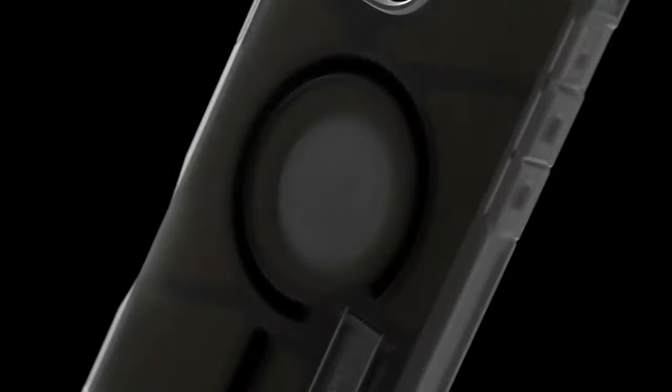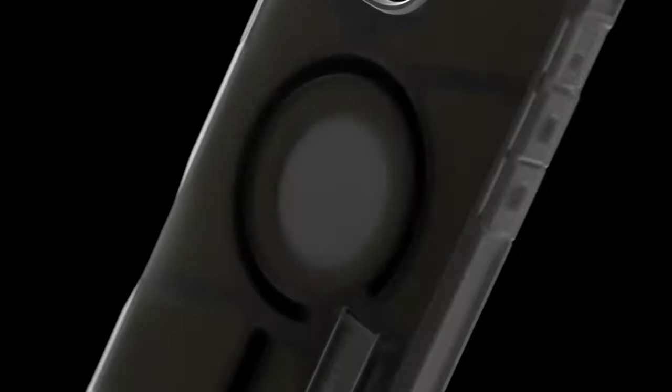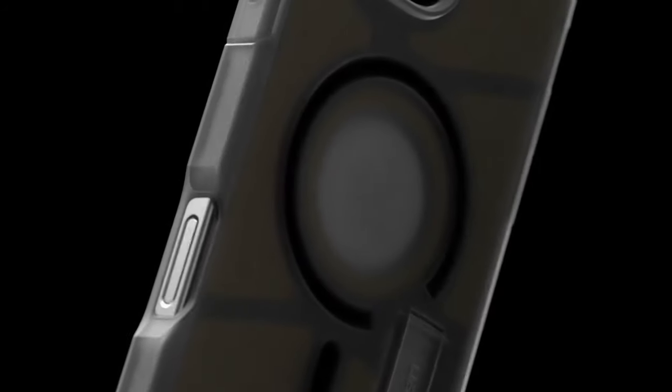Raised edges provide added protection for both the screen and camera, while the extreme protection tech guarantees comprehensive military-grade security. The case features an all-new design with a built-in kickstand, offering convenient hands-free viewing. Compatible with both wireless charging and MagSafe accessories, this case combines durability with functionality, making it an excellent choice for those needing both strong protection and everyday convenience.